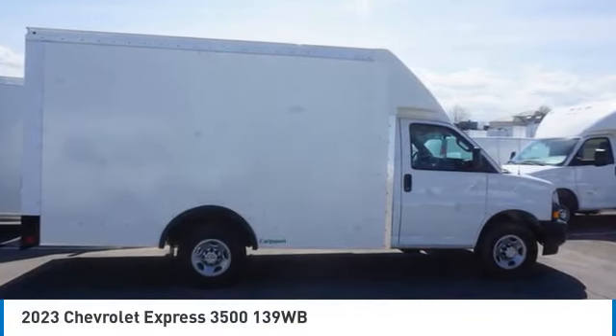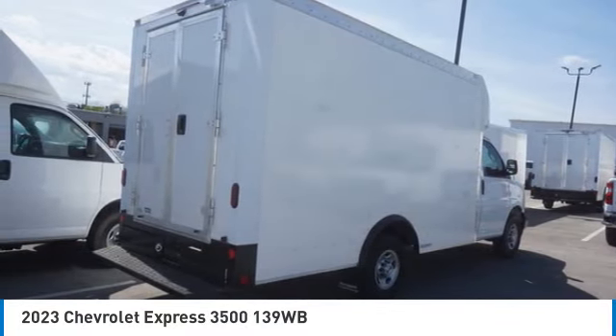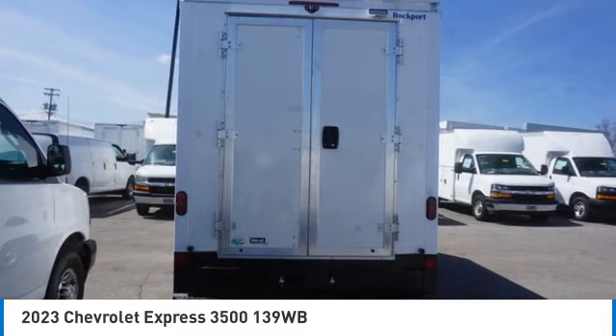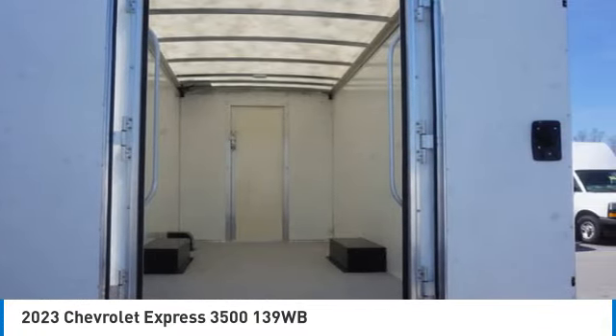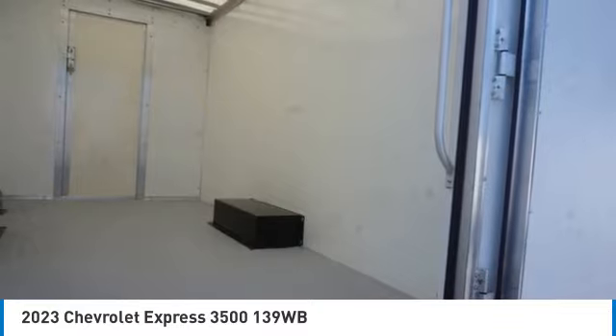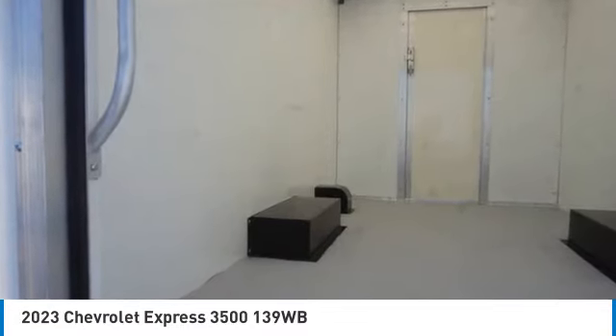Stop by and take a look at the 2023 Express. The Express offers massive spaciousness, style, safety, and a surprising amount of optional features. With enhanced towing and hauling capabilities, the Express is built to get the job done.